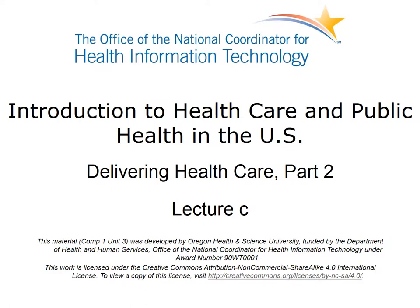Welcome to Introduction to Healthcare and Public Health in the U.S., Delivering Healthcare Part 2, Lecture C.